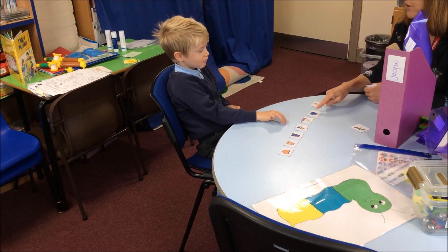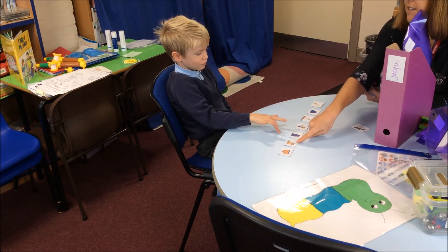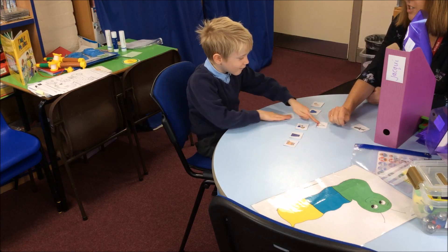Foot. Hat. Boat. Eat. Skirk. Cat. Good boy. Skirt. And it should have been — I said skirk and it should have been skirt, shouldn't it?